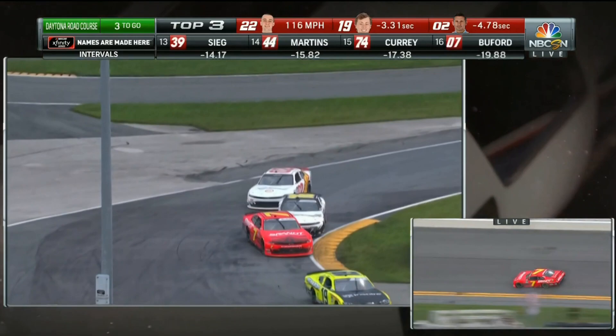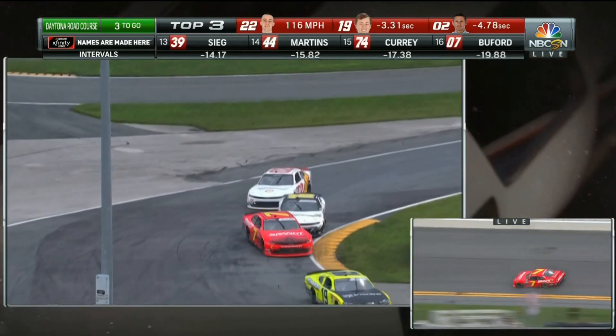Justin won't be happy with that — just more insult to his year. He's wheel hopping, and once you start wheel hopping you just can't do anything. The only way you can stop it is to get off the brake and knock the car out of gear — and that's going to send him right through the seven car.